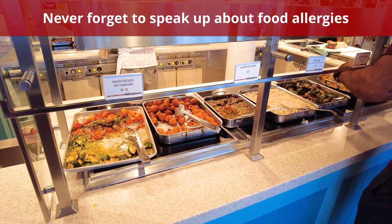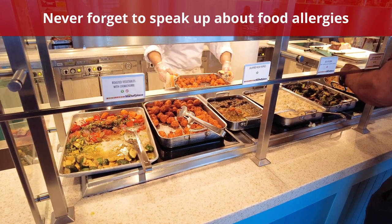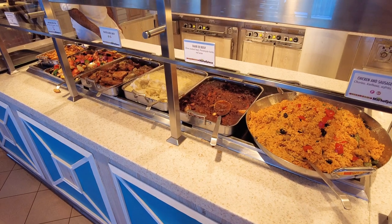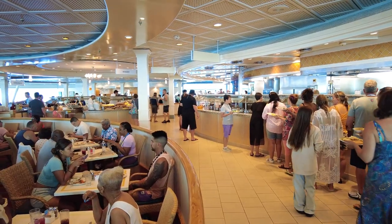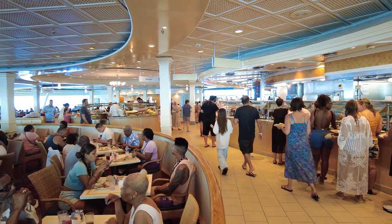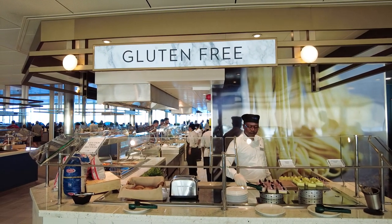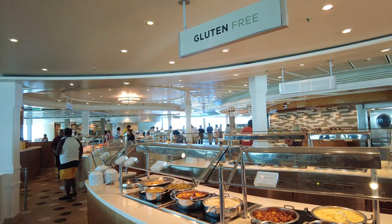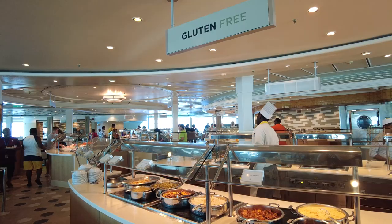Don't forget to speak up if you have food allergies. Food allergies can be life-threatening, and cruise lines know the importance of having allergy-free menus. If you don't see anything at first, don't be afraid to ask a crew member in the buffet. Some cruise lines recommend sending an email to their dining team ahead of time. Even if you've discussed your dietary needs with the dining staff, it's important to keep your emergency medication, such as an EpiPen, on you at all times in case you're accidentally exposed.